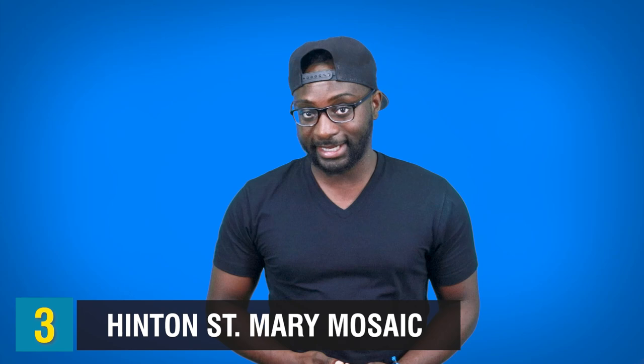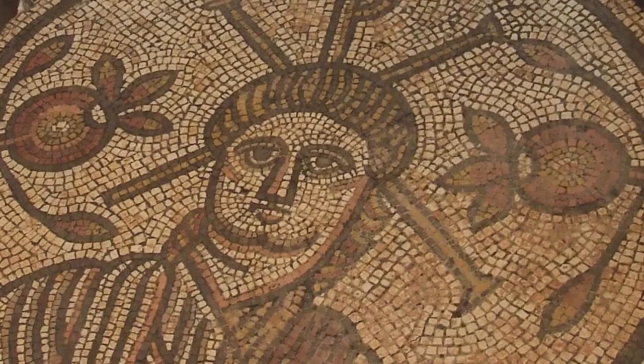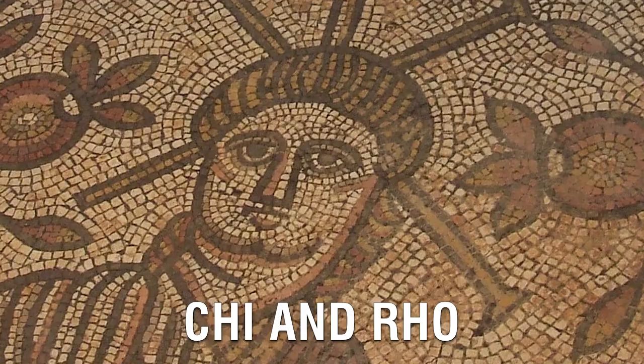Number 3 leads us to the Hinton St. Mary Mosaic. This place belonged to a Roman family, and it once covered the dining room floor. We can see a mix of Christian and pagan imagery and scenes of hunting. In the center, we can see a beardless man flanked by two pomegranates, and we can link him with Jesus through the background signs of the picture — the Greek letters Chi and Ro, which are the initials of Christ's name.